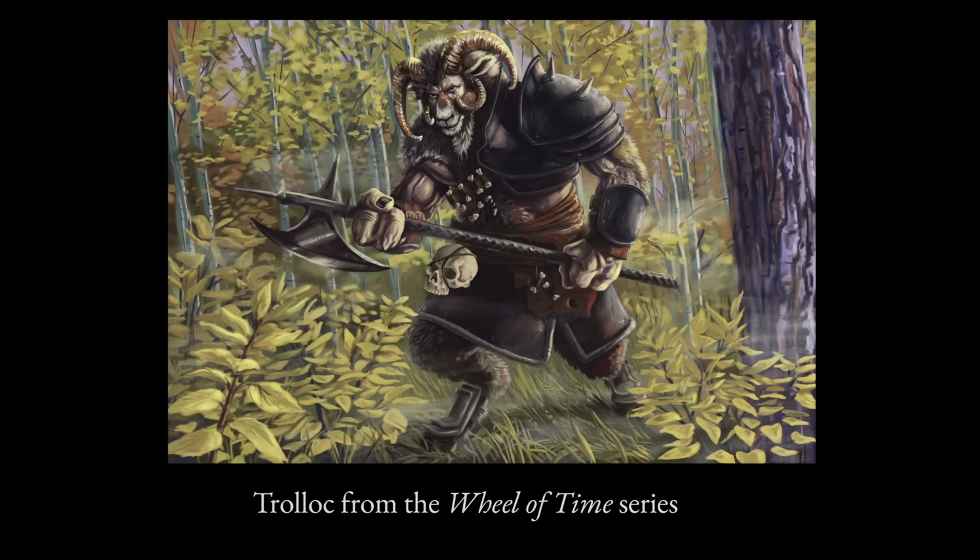A few elements of polish and shading added here and there, and all together this piece was really coming together. If I were to guess, I'd say something more historical — maybe mythical or legendary. And the reveal? A Trolloc from the Wheel of Time series!